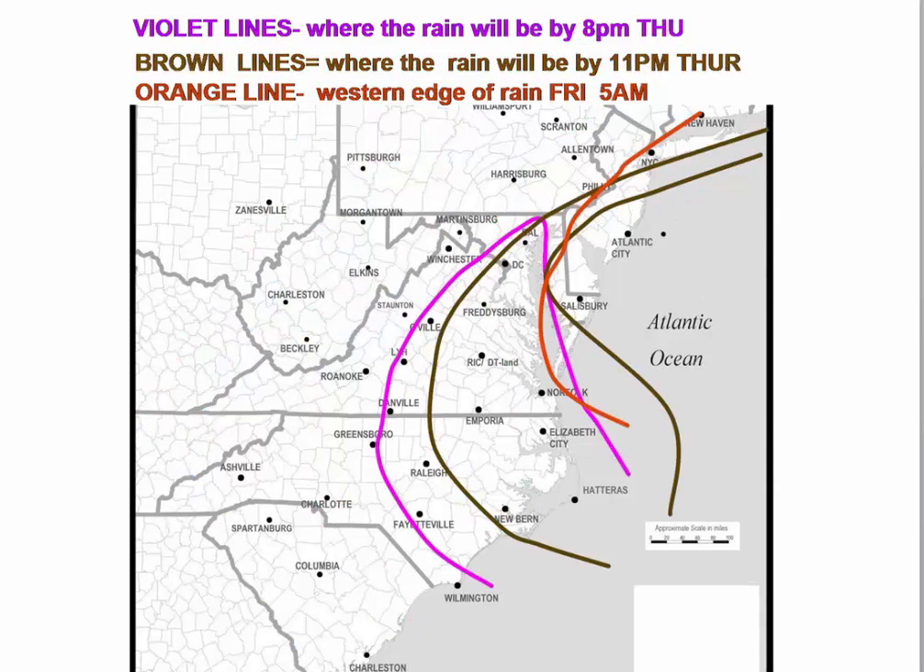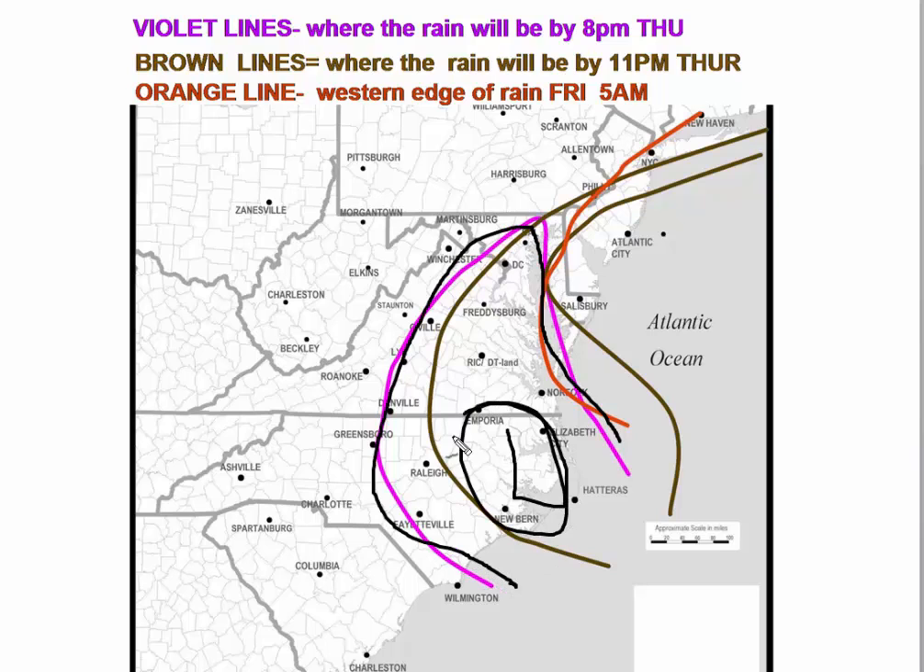The pink areas show where rain will be at 8 p.m. Thursday — it has now contracted to a general band where the coastal storm and the remnants of Michael will be generating rainfall. By 11 p.m. Thursday, shown in brown, it's pulling away from Raleigh, has ended in Lynchburg and Charlottesville, and is about to end in D.C. and Philadelphia. The orange area shows the western edge at 5 a.m. Friday, when all the rain is over New Jersey and Delmarva, and has ended over Hampton Roads and northeast North Carolina.